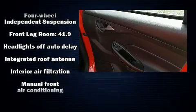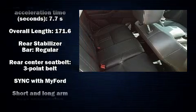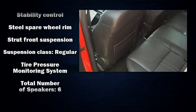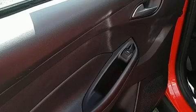Passenger security is always assured thanks to the various safety features such as head curtain airbags, front side impact airbags, traction control, ignition disabling, and ABS brakes. Brake Assist technology provides extra pressure when applying the brakes.